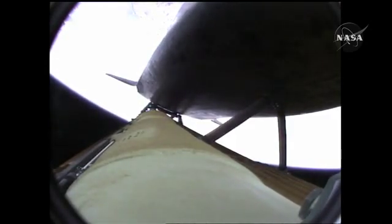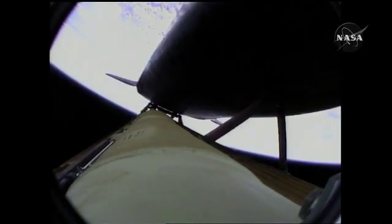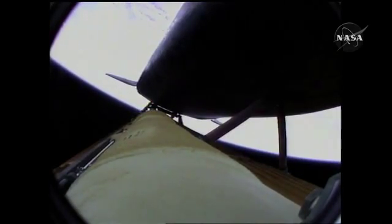Three and a half minutes into the flight, all of Atlantis' systems functioning by the book: 55 miles in altitude, 120 miles downrange, traveling almost 5,000 miles an hour. Atlantis now too far downrange, too high in altitude to return to the launch site in the event of an engine failure. All three engines performing perfectly. Four minutes, 20 seconds into the flight, Atlantis now 62 miles in altitude, 180 miles downrange, traveling almost 6,000 miles an hour. All systems performing normally. Atlantis on course, on track for its preliminary orbit.